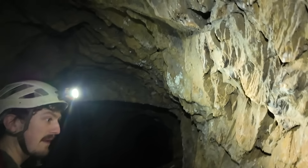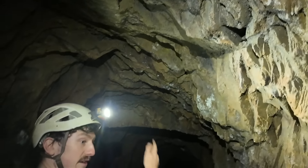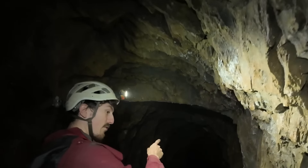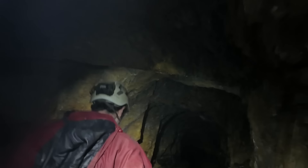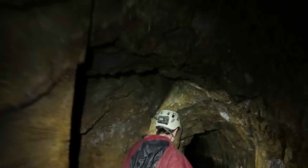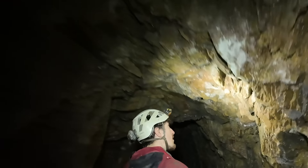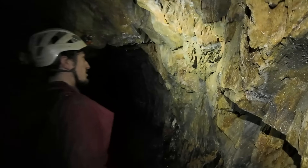As we come into this side passage it's a lot bigger, and the shot holes are a lot bigger too. This is a later trial to try and find more lode this way. They've had a pop here, but there's nothing. There's a cross cut — absolutely nothing.